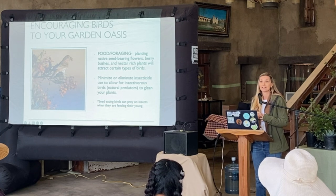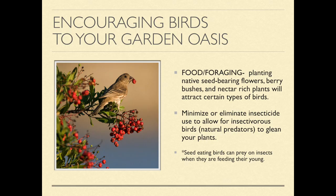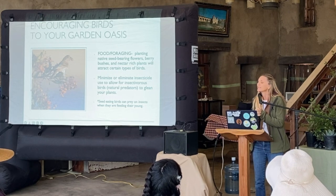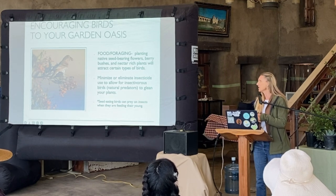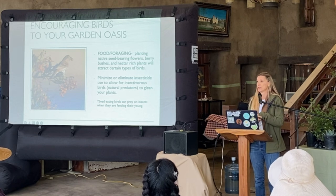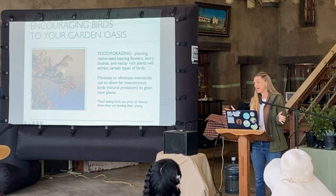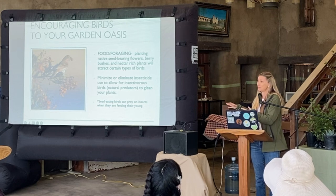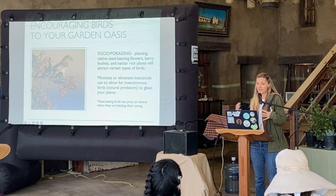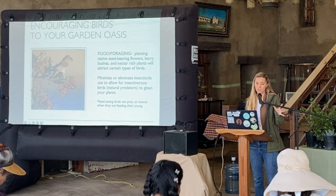Since a lot of birds are insect eaters, be careful and thoughtful about putting insecticide on your plants. I know we all love our roses — my dad is always saying there are bugs on it. I told him just wait and see what happens, and without fail something will always come by and take care of it. If you don't have any insects, you're cutting out a whole group of birds that won't come to your garden because you don't have that food source.